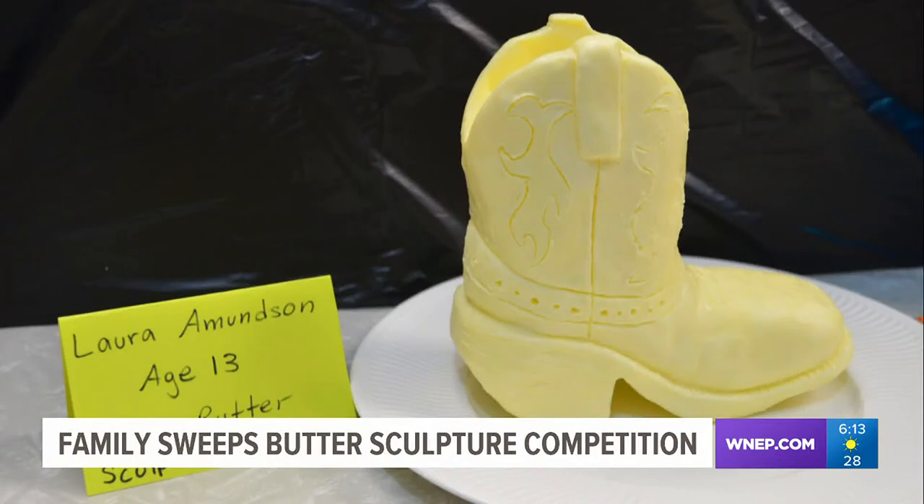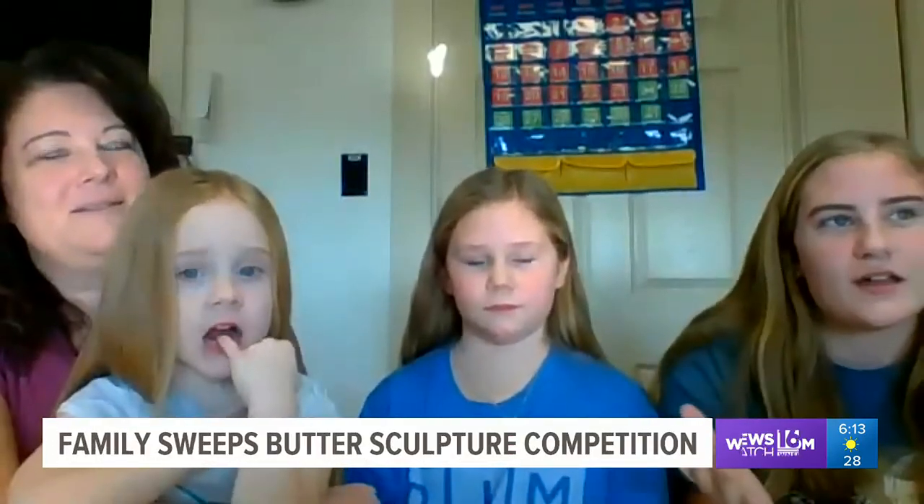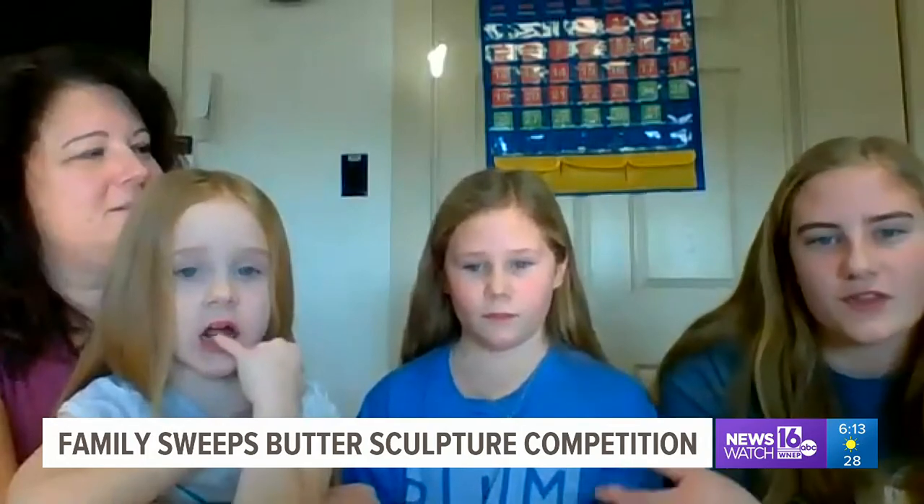Laura's boot won first place in the middle school category. She rides horses, so she was inspired by her own pair of boots, and last year she did a cactus, which kind of goes with the Western theme.